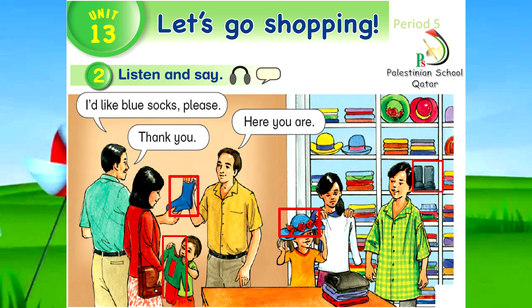What color is the sweater? Black. What color is the shirt? Green and yellow. Thank you.